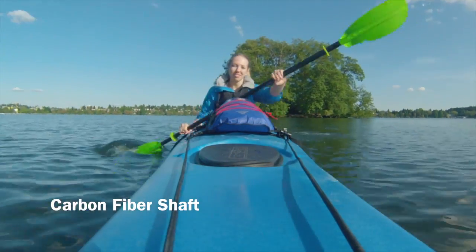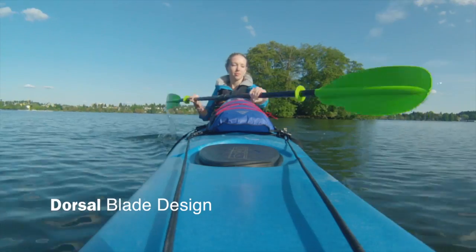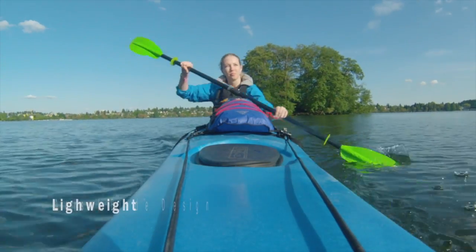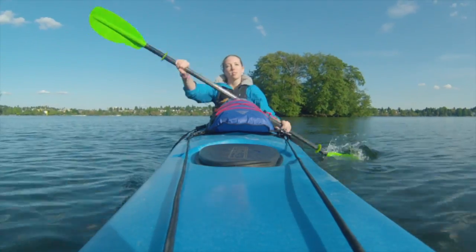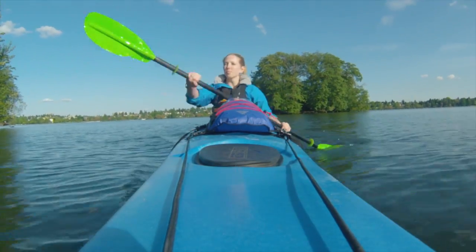The carbon fiber shaft and dorsal blade design really create a lightweight, efficiently designed, solid kayak paddle that's affordable. My strength went into the strokes, not holding up the actual paddle.